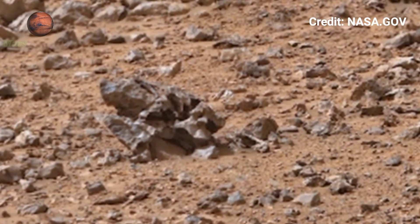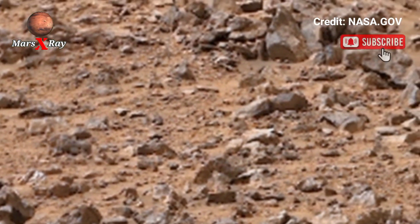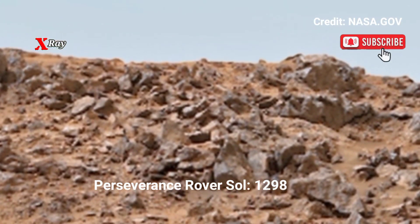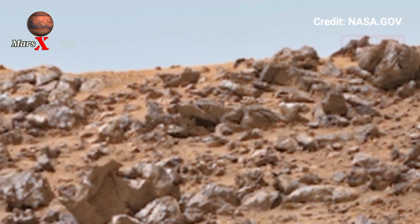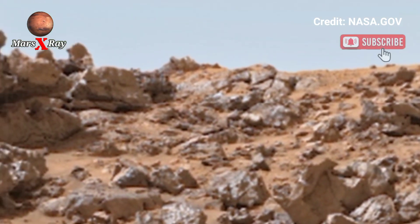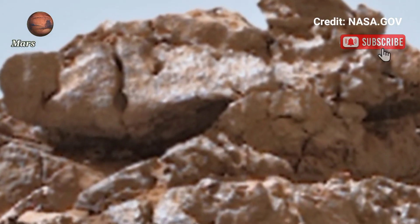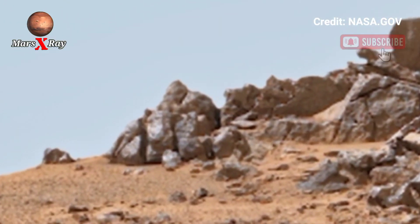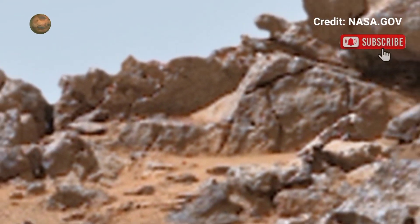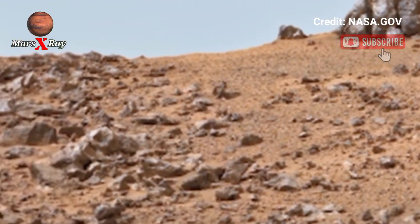Hi guys, welcome back to the YouTube channel. NASA's Mars Perseverance Rover, Sol 1298 — discover the raw beauty of Mars with this latest video. The Martian surface is unveiled in extraordinary detail, from its rocky texture to its vast western deserts.